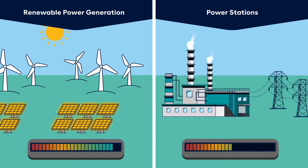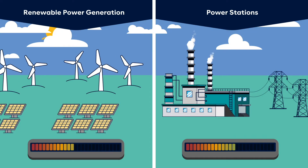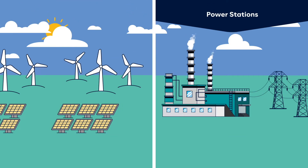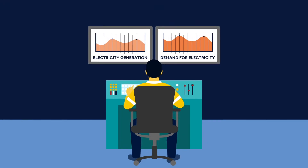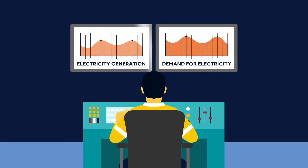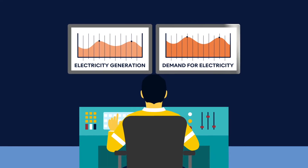Renewable energy generation can also be unpredictable due to fluctuating wind and cloud levels. Both of these factors can impact the stability of the grid. To ensure our power system remains reliable, we need to balance the flow of electricity generation into the grid with the demand for electricity.